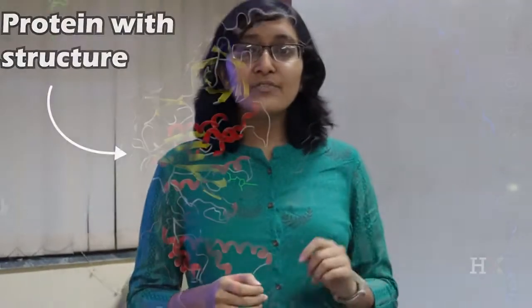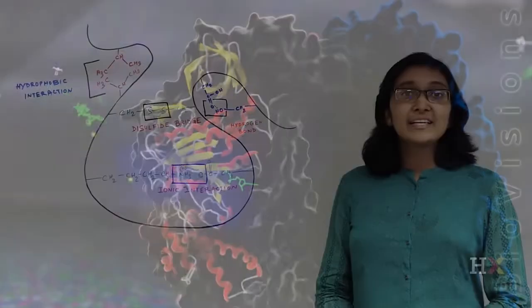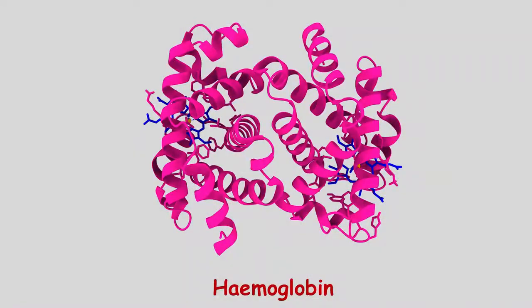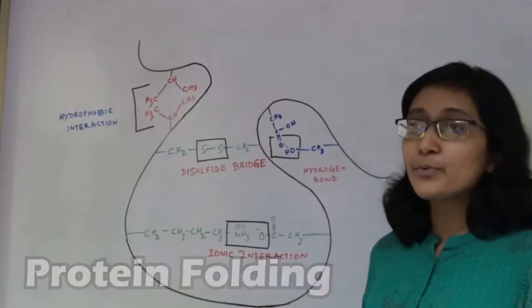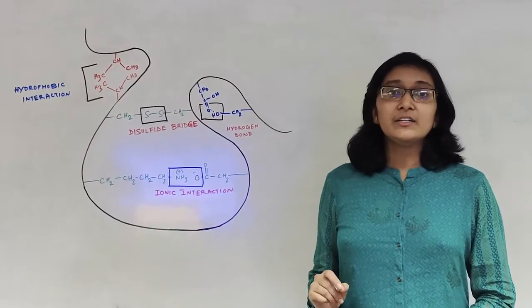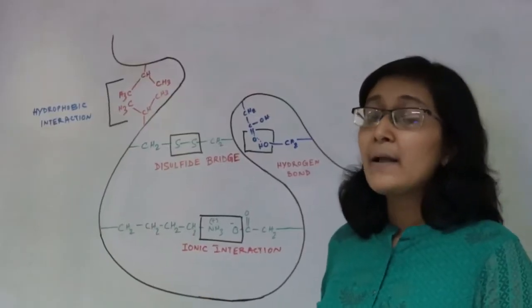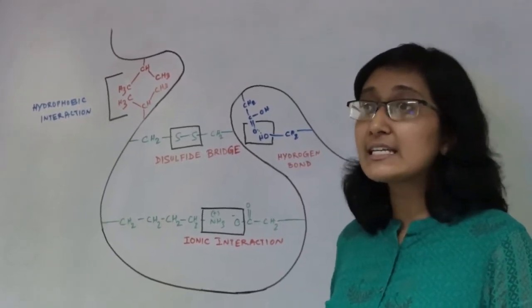Do proteins exist as straight lines? The answer is no. Different kinds of amino acids interact with each other to give beautiful three-dimensional structures of proteins. This is called protein folding and is a problem which scientists around the world are trying to understand. Protein folding is important since only the correctly folded form of the protein is able to perform its assigned work. Misfolding of proteins can cause various diseases like Alzheimer's disease and sickle cell anemia.